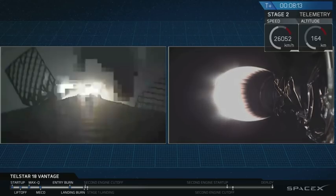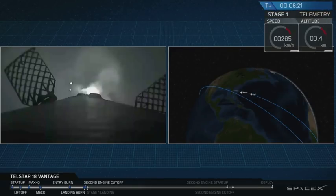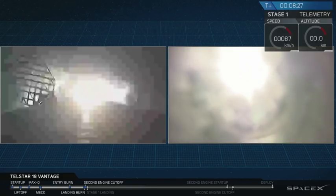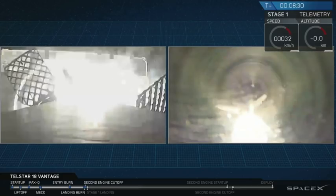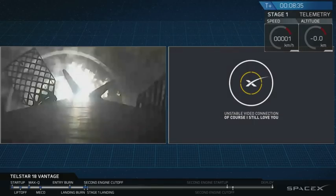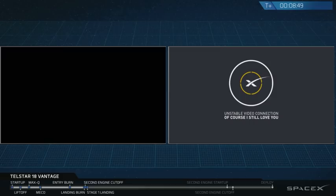Stage one landing startup. We have single engine startup on the first stage for landing. We're getting views from the onboard camera. Stage one landing burn. Stage one landing legs deployed. And we're waiting for confirmation on first stage on the drone ship. This is recovery — Falcon 9 has landed. We don't have a view, but we hear recovery calling out Falcon 9 has landed.